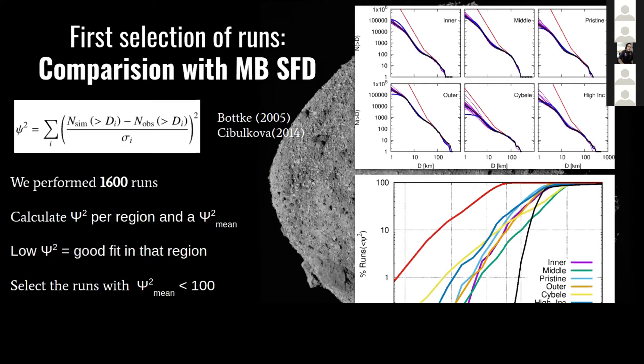We performed 1,600 runs. Out of these, we can filter approximately 25 to 26 runs that provide reasonable fits with the main belt in general.